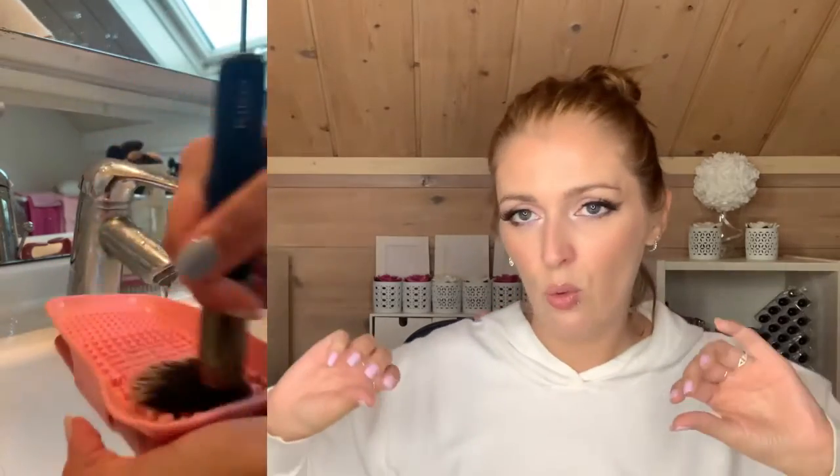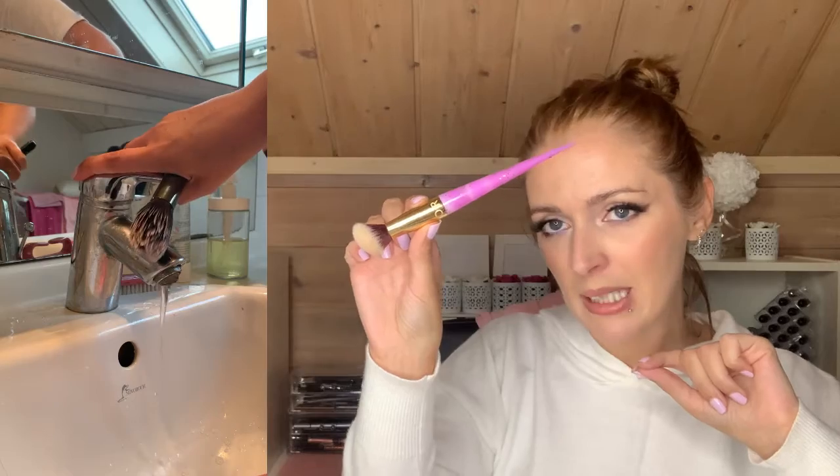What I do is wet the brush, dip it in the soap, rub it on the glove, rinse, and repeat as many times as needed until it's clean. I then rinse it well, try to reform the shape of the brush, and lay it on a towel. I roll the towel slightly so the brush isn't lying completely flat but is slightly angled — this is to prevent water from getting inside the ferrule.